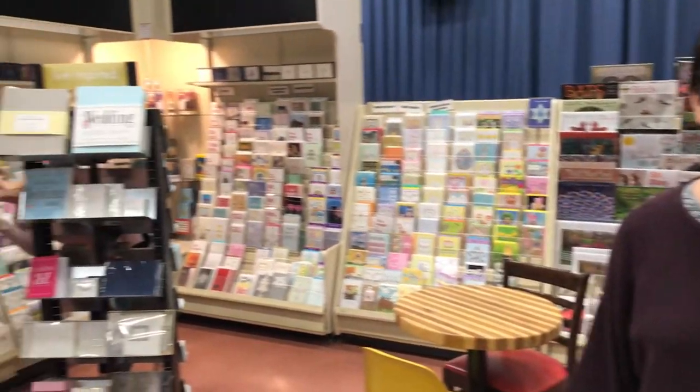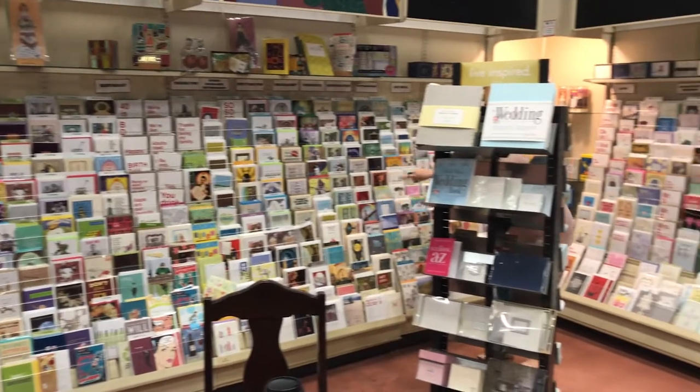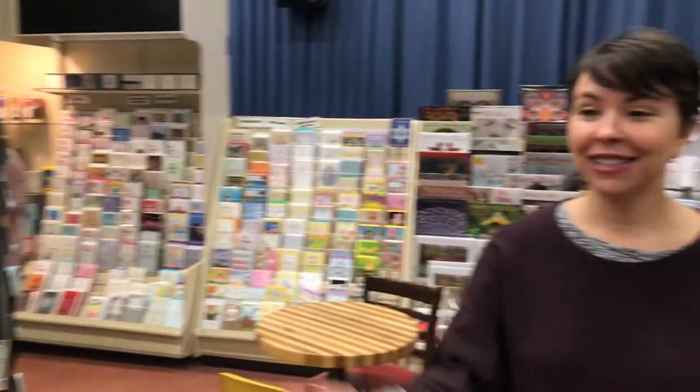How about a card or a game? We have lots of cards and a pretty good game section that's constantly changing. And some fun gifts.